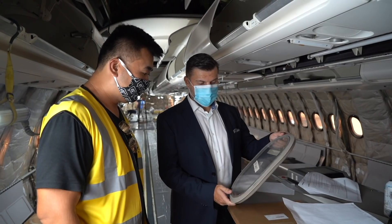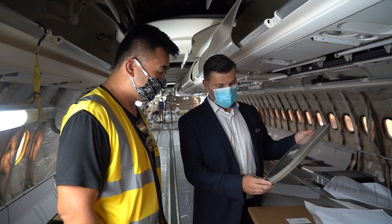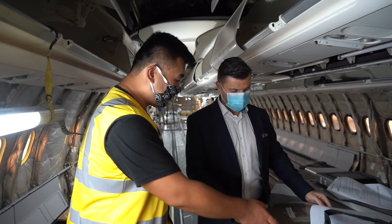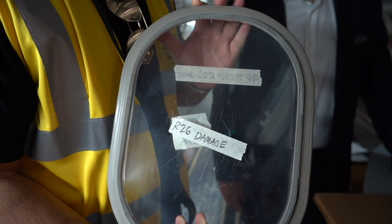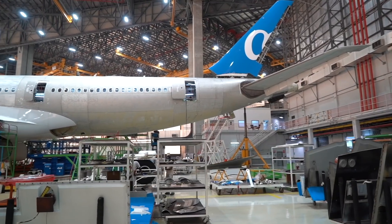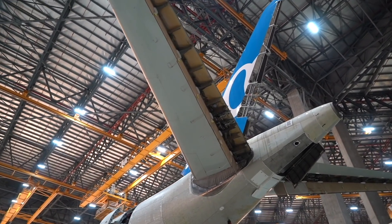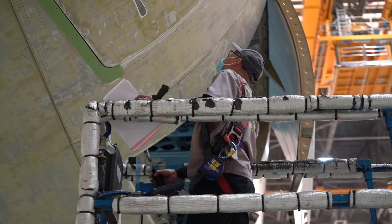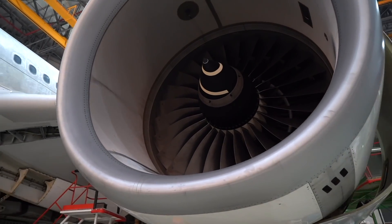This window looks damaged — it's been flagged up with some scratches and damage, so it will have to be replaced. That's also what you do in a heavy check — you check through all the windows and replace the damaged ones. This here is probably the new replacement window. A heavy C check takes between three and six weeks, depending on what findings come up, but hopefully we can keep this one under control.